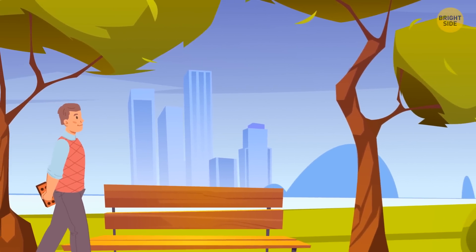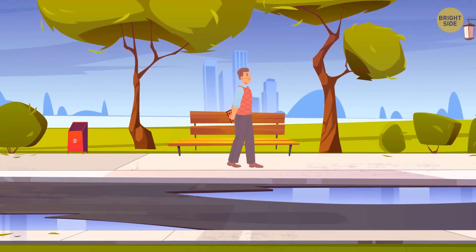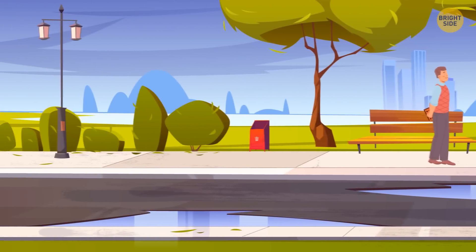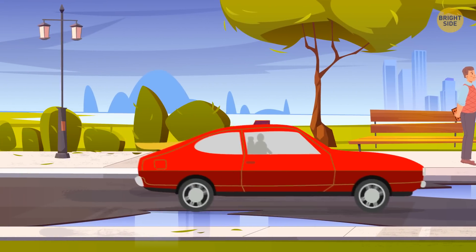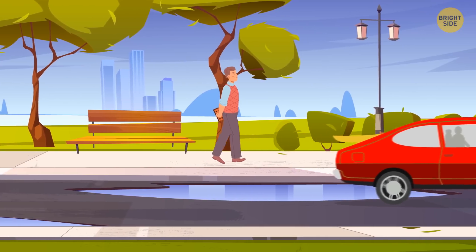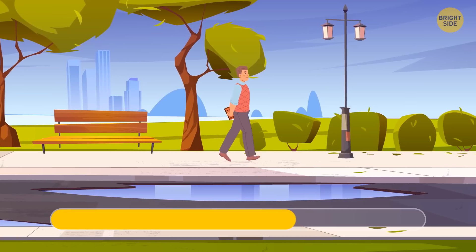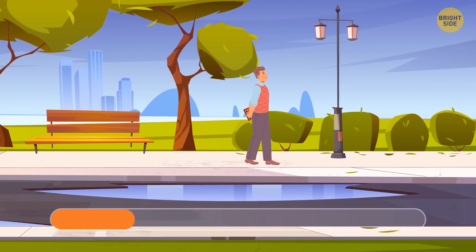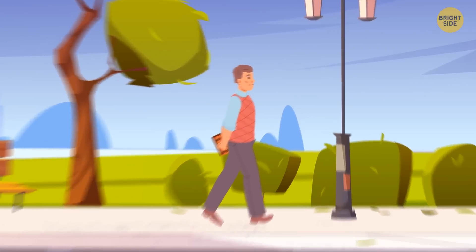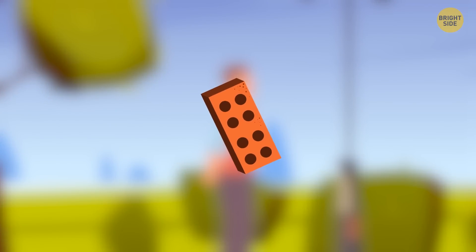Michael is walking along the sidewalk holding his hands behind his back. A car appears from around the corner behind him. At this moment Michael is walking near a big puddle. The driver accelerates — he's going to splash the water all over Michael. But at the last moment, he suddenly slows down and drives around the puddle. Why didn't he drench Michael? Michael was carrying a brick behind his back. The driver was afraid Michael would throw it at his car, so he didn't drive over the puddle.